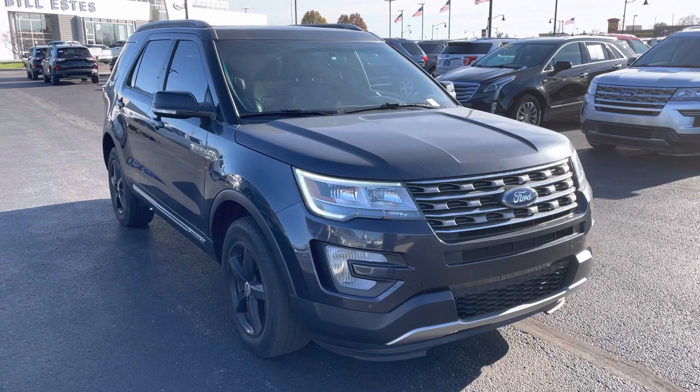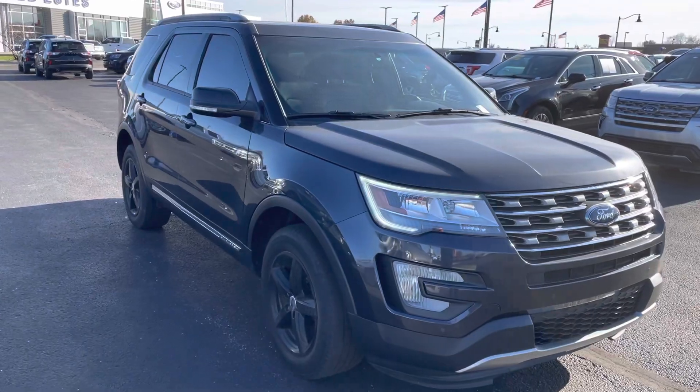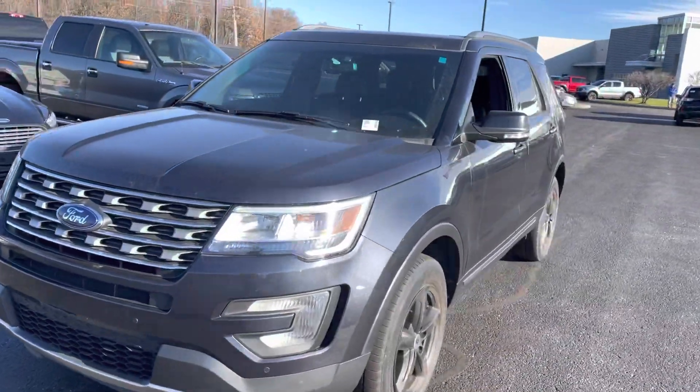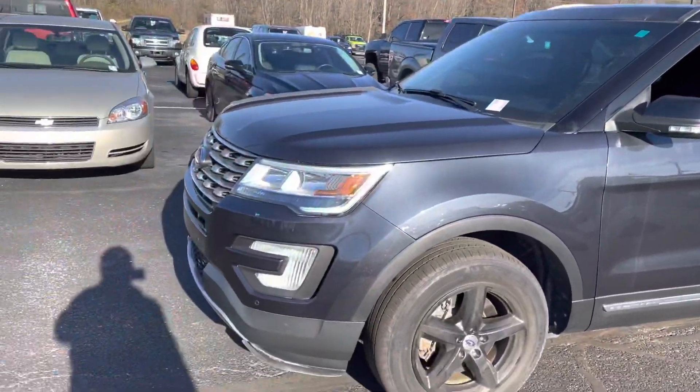Hey Amanda, it's JB with Bill Estes Ford. This is the 2017 Explorer that you had inquired about online. I wanted to go ahead and give you a quick walk-around video, show you some details on the vehicle. Obviously there are no photos available yet online.